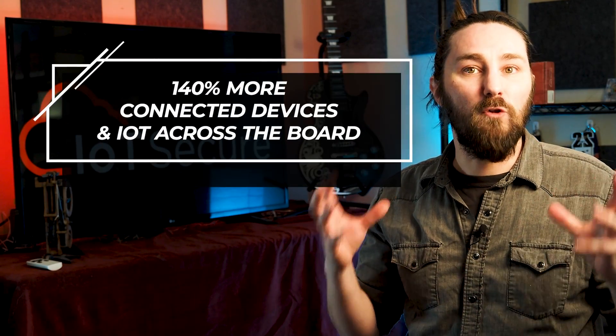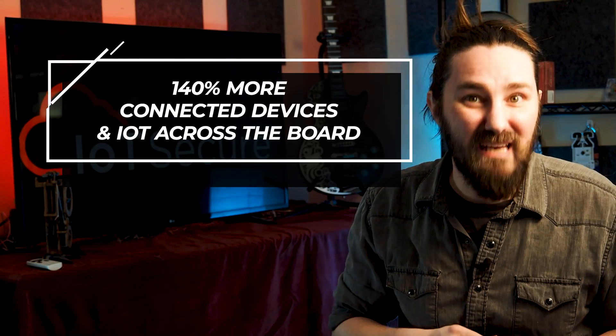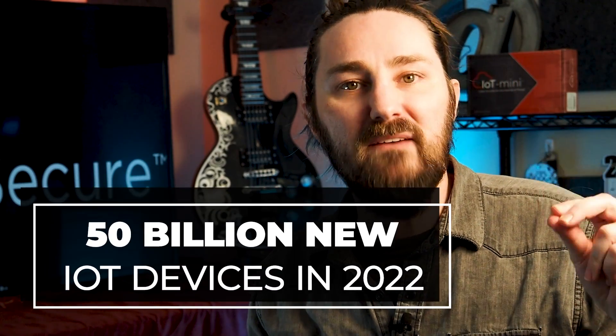The connected device and IoT market is set to grow even faster than its previous breakneck speed. In 2022, all businesses, regardless of their size, need to understand the connected devices on their network so that they can protect their customers' data and their own livelihoods. The total number of IoT devices connected to global networks is expected to grow 140% this year, with the total number of connected devices expected to exceed 50 billion by the end of this year.